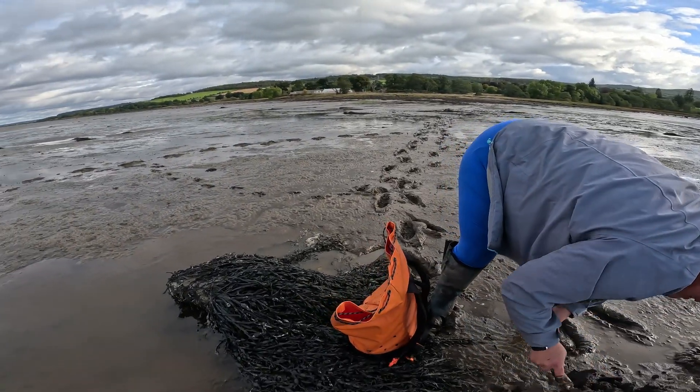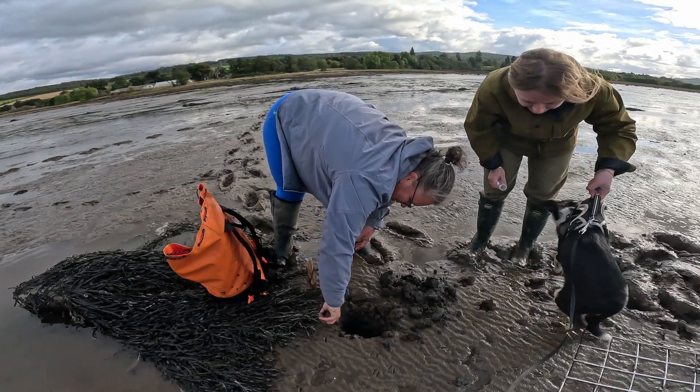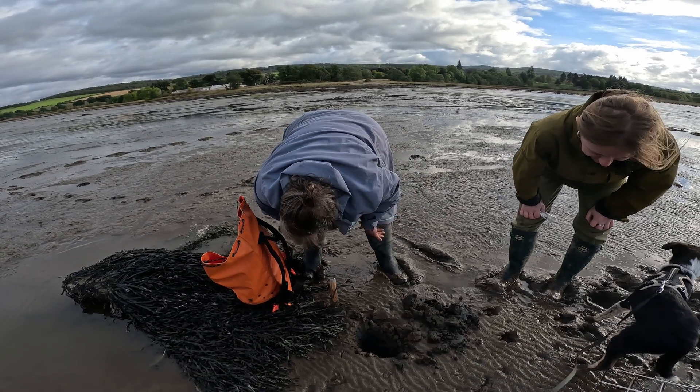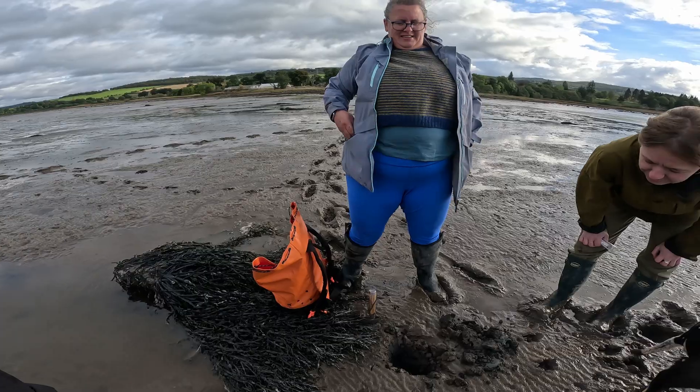That's the last sample in the bag. Now what we do is on the day of sampling, at the end of the day, we package them up and take them straight to the distributor's office, and then they get sent down the road for testing. So this is the last shipment.